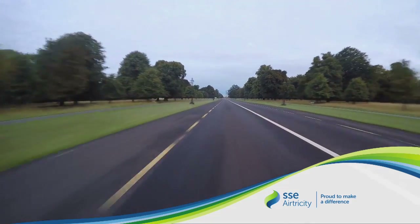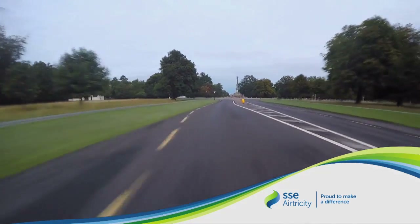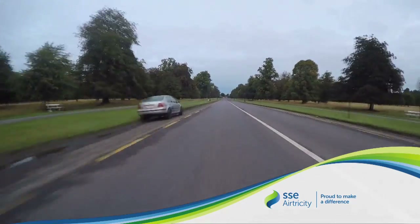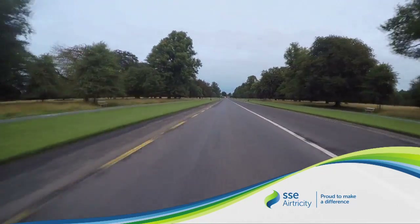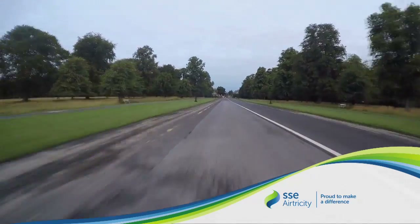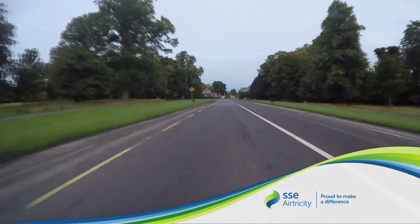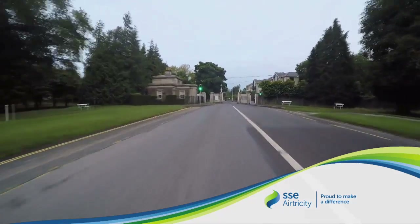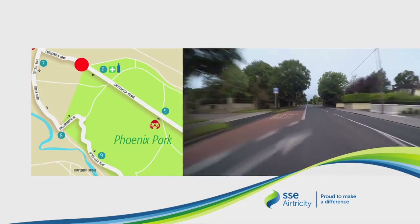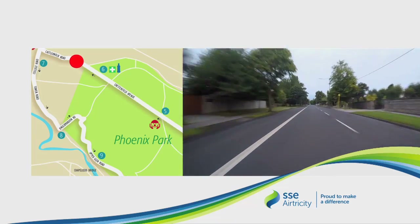To the right of the monument is the Áras, the President's Residence. To the left is the American Ambassador's Residence. On the corner here is the 10k mark and another water station. As we exit the park, be careful — the gates narrow the road considerably here. We are now in Fingal County Council.